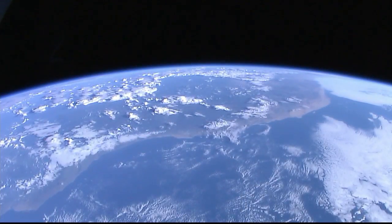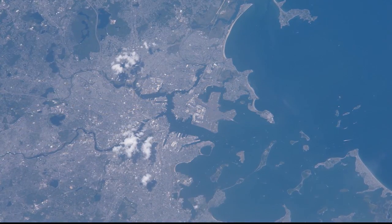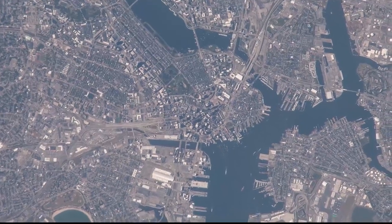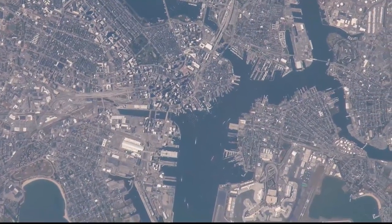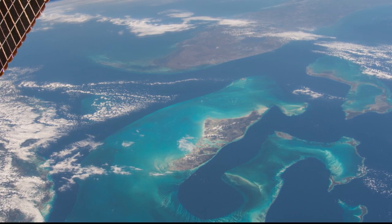Going 17,000 miles an hour, there's not a lot of time to think and look — you've really got to be quick. Just imagine you're flying over and you want to get Boston. You have about 30 seconds for Boston to go by in the window — you have to identify it, frame it, compose it, take the picture, and then get ready for the next one. It takes a lot of fast response.